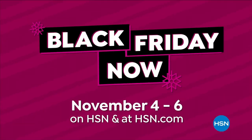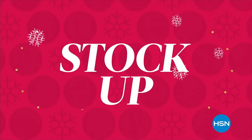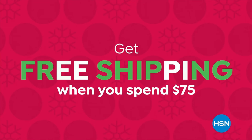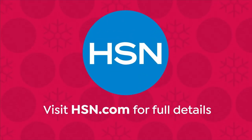Shop our best deals before they're gone during Black Friday Now. Stock up on everything you need to find your merry — from festive holiday decor to great gifts — and get free shipping when you spend $75. Visit HSN.com for full details.